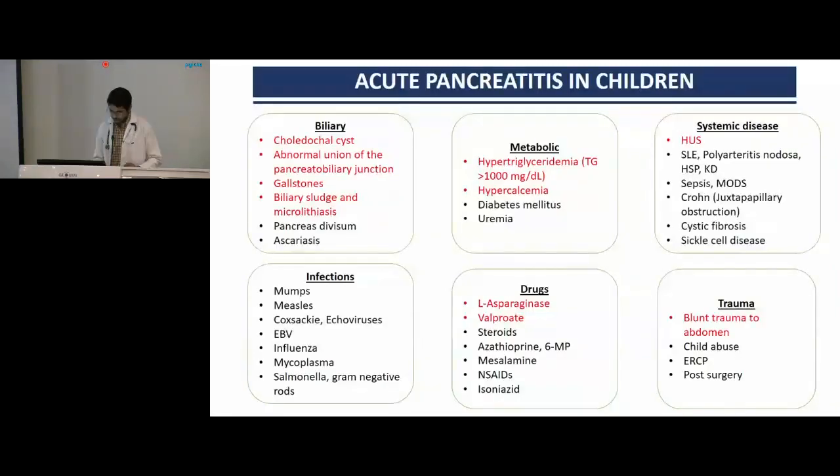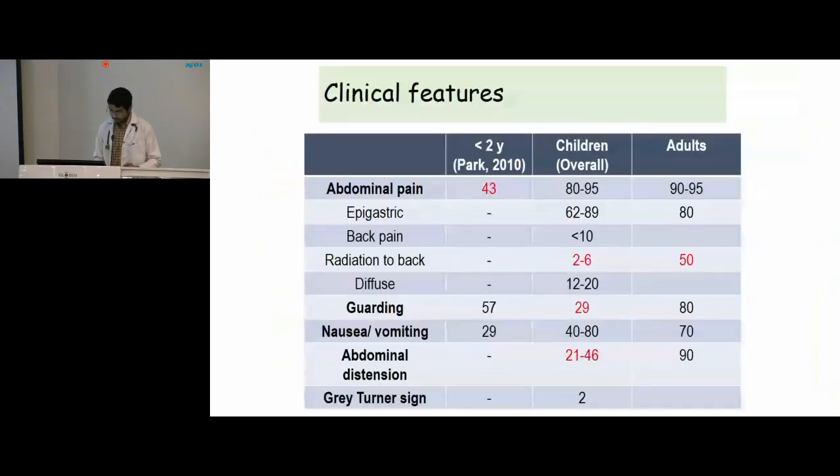Other etiologies include choledochal cyst, abnormal union of the pancreatobiliary junction, gallstones and biliary sludge, viral and bacterial infections, drugs — mainly L-asparaginase and valproate — trauma, systemic diseases like vasculitis and inflammatory disorders, as well as hypertriglyceridemia and hypercalcemia among metabolic causes. Clinically, abdominal pain is the most common symptom. However, in children below two years, only 43% present with abdominal pain, leading to a delay in diagnosis. In older children, more than 80% present with abdominal pain, though other signs common in adults — like guarding, nausea, vomiting, and abdominal distension — are seen in a lesser proportion in children.